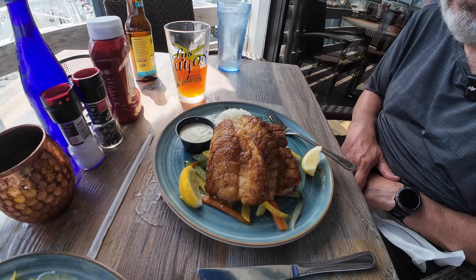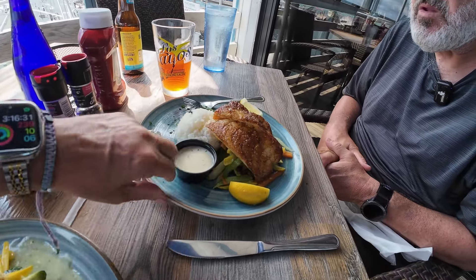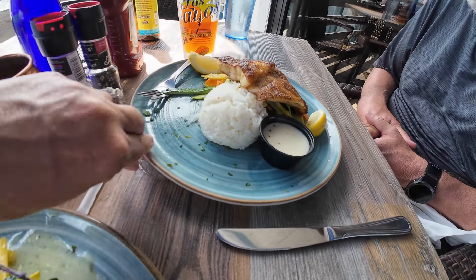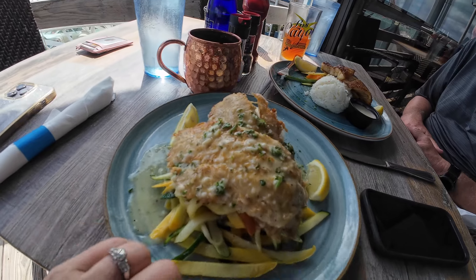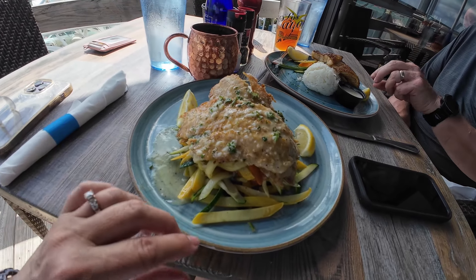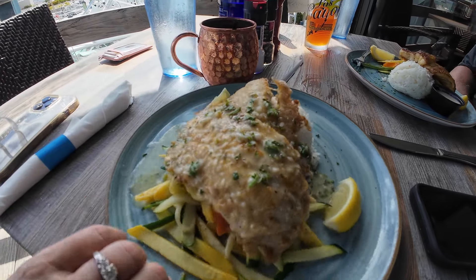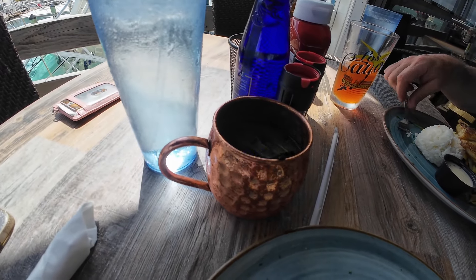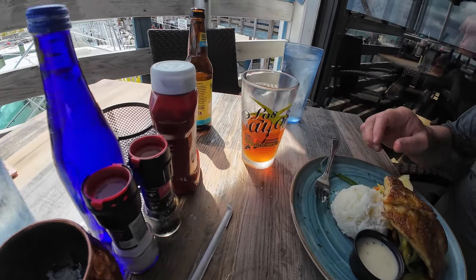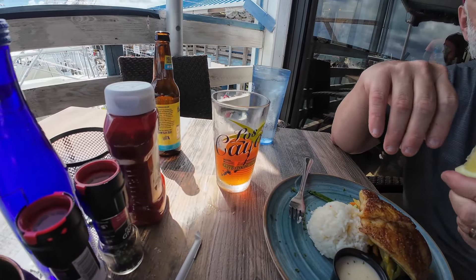Alright, Daryl got the fresh grouper — blackened with vegetables underneath and some rice. And I have the snapper with the lemon butter sauce over top. I have a Wahoo Mule and Daryl has something — a Channel Marker IPA.